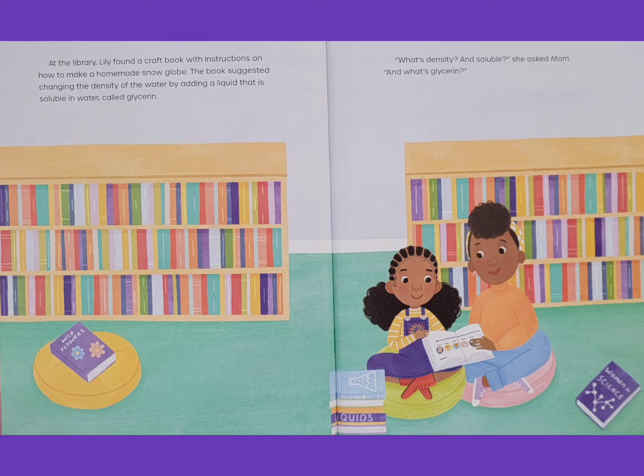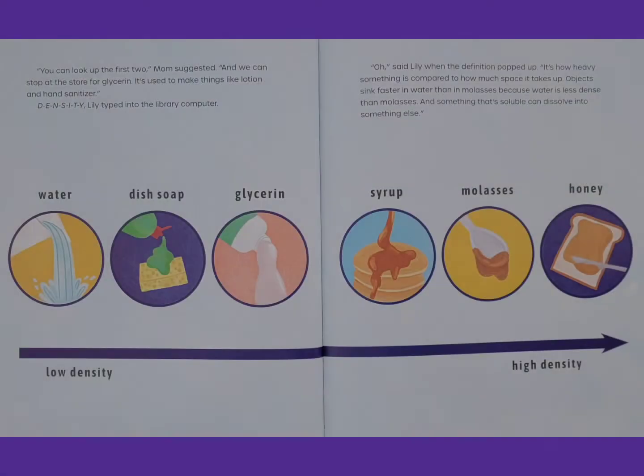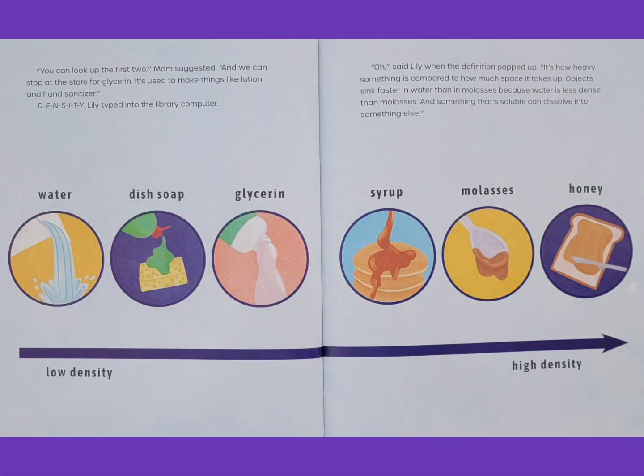What's density? And soluble? She asked Mom. And what's glycerin? You can look up the first two, Mom suggested, and we can stop at the store for glycerin. It's used to make things like lotion and hand sanitizer. Lily typed D-E-N-S-I-T-Y into the library computer.